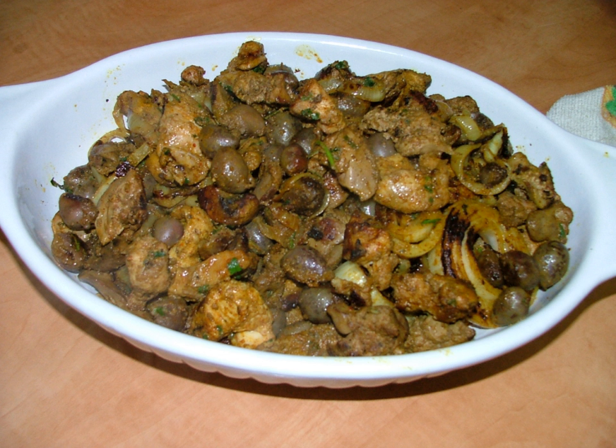Various restaurants claim to be the originators. In 2009, Israeli chefs created a giant portion that weighed in at 440 pounds (200 kilos), winning a Guinness World Record for the largest Jerusalem Mixed Grill.